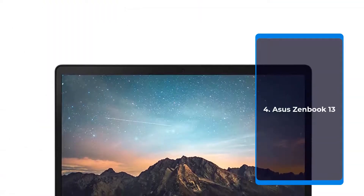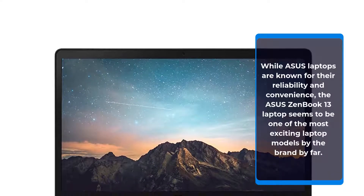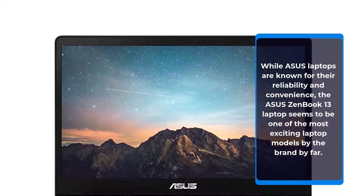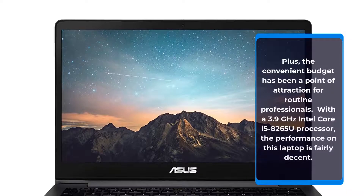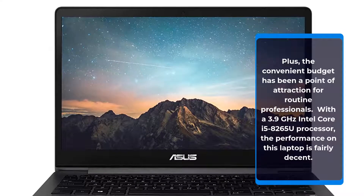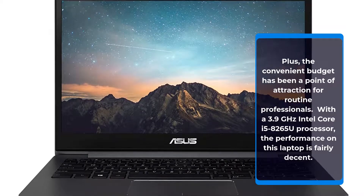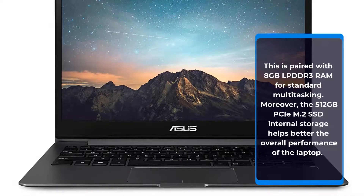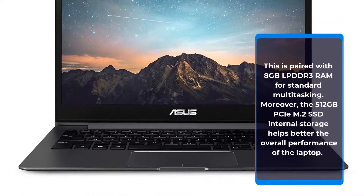Number 4: Asus ZenBook 13. While Asus laptops are known for their reliability and convenience, the ZenBook 13 seems to be one of the most exciting laptop models by the brand. Its convenient price point has been a point of attraction for routine professionals. With a 3.9GHz Intel Core i5 8265U processor, the performance is fairly decent, paired with 8GB LPDDR3 RAM for standard multitasking and 512GB PCIe M.2 SSD internal storage.